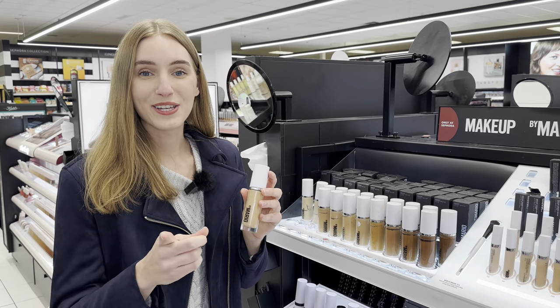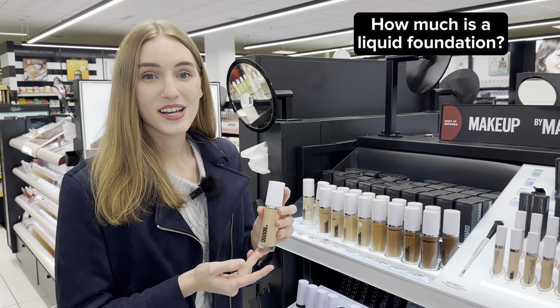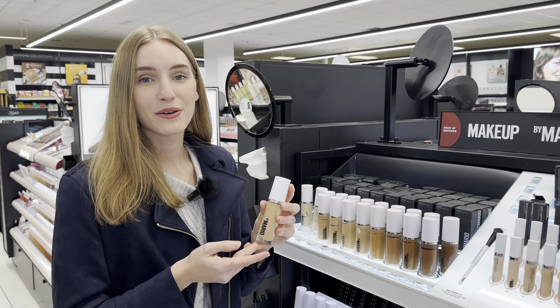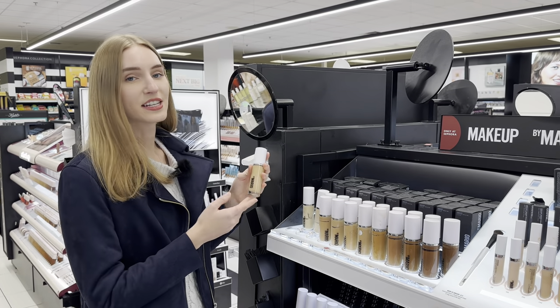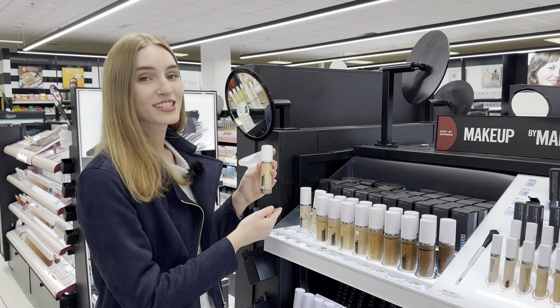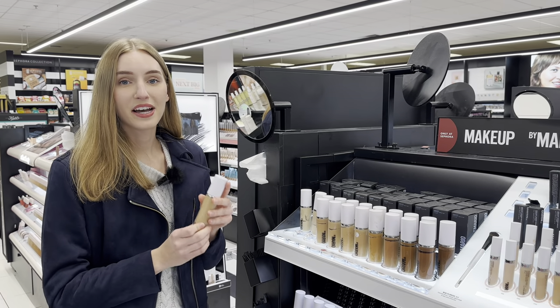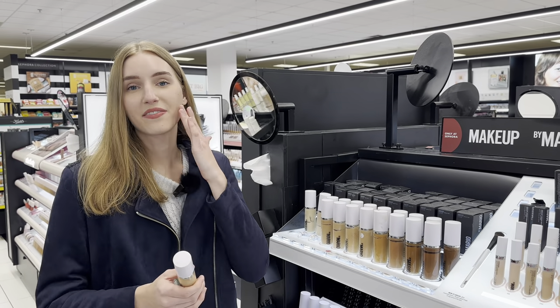I want to ask you — how much do you think a liquid foundation costs? This one costs $42, and it would probably last around three to four months if used every day. Foundation is used for your skin, and everyone has a different color of skin, which is why they have a wide range of colors. Now I'm going to find my skin color, since I'm very pale, and try to match it to my face and neck.